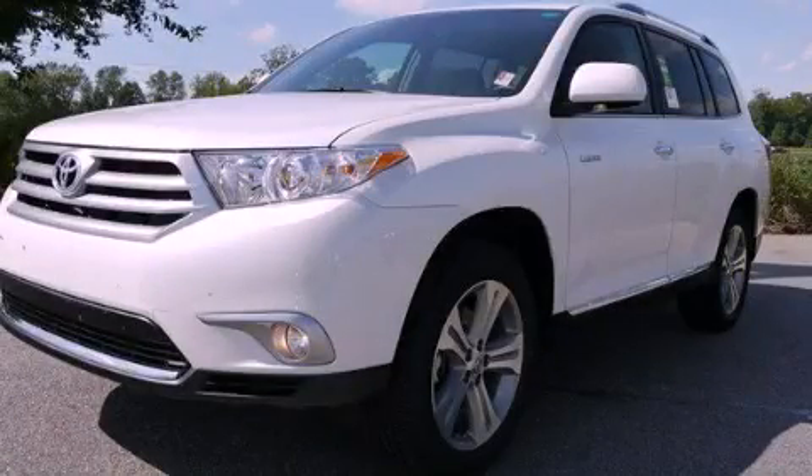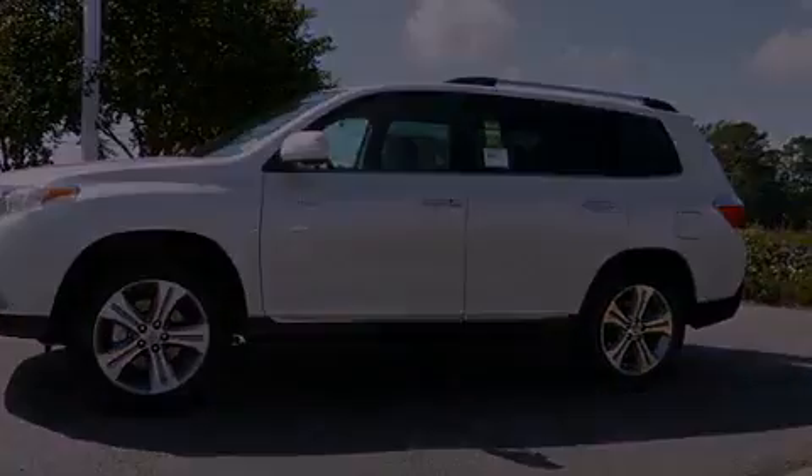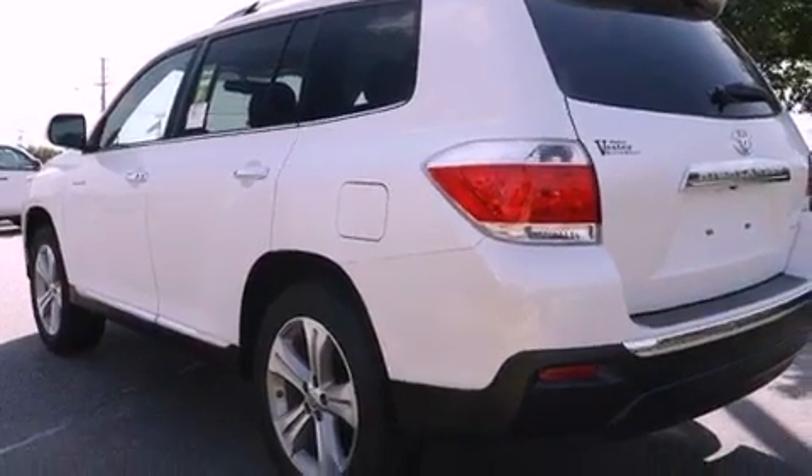This is a brand new 2012 Toyota Highlander, a car-like ride in space like an SUV. It has a 3.5-liter, six-cylinder engine, a five-speed automatic transmission, and four-wheel drive.